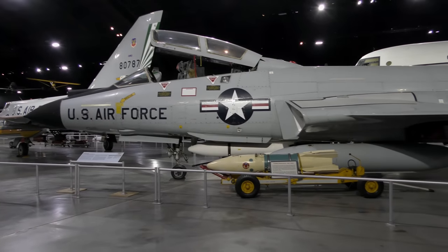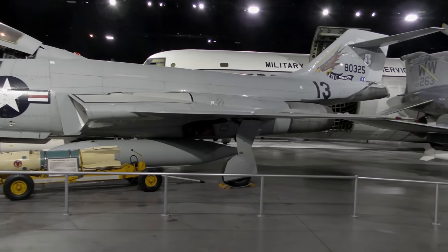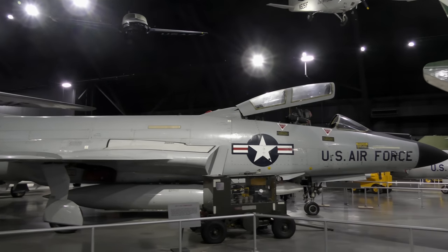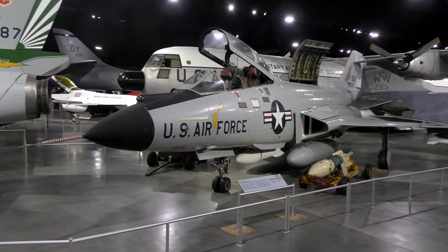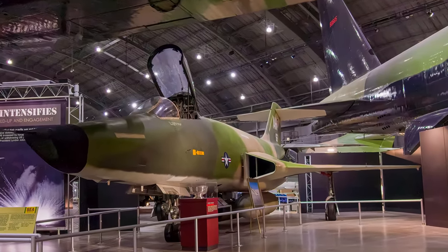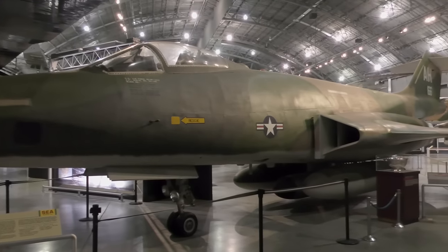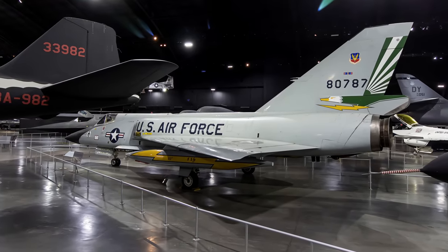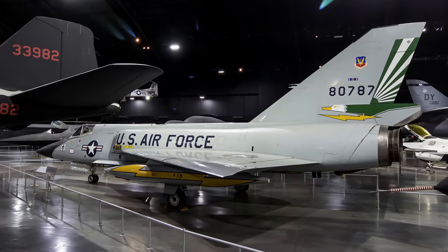Developed from the XF-88 penetration fighter, the McDonnell F-101 Voodoo was originally designed as a long-range bomber escort for the Strategic Air Command. However, when high-speed, high-altitude jet bombers like the B-52 entered service, escort fighters were no longer needed, and the F-101's design was changed to fill both tactical and air defense roles. In the reconnaissance versions, the Voodoo was the world's first supersonic photo reconnaissance aircraft. These RF-101s were used for low-altitude photo coverage of missile sites during the 1962 Cuban Missile Crisis and during the late 1960s in Southeast Asia. The F-101B on display served with the 18th Fighter Interceptor Squadron, Grand Forks Air Force Base, and later the 142nd Fighter Interceptor Group, Oregon National Guard.